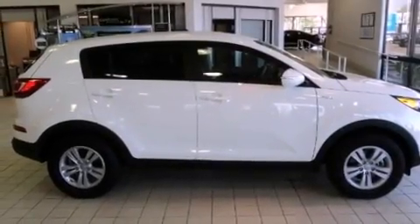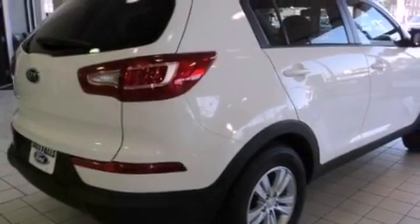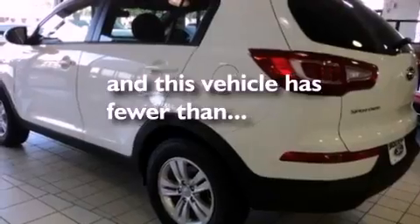Its top features include air conditioning, a keyless entry system, a CD player, traction control, an anti-lock braking system, and this vehicle has less than 21,000 miles.